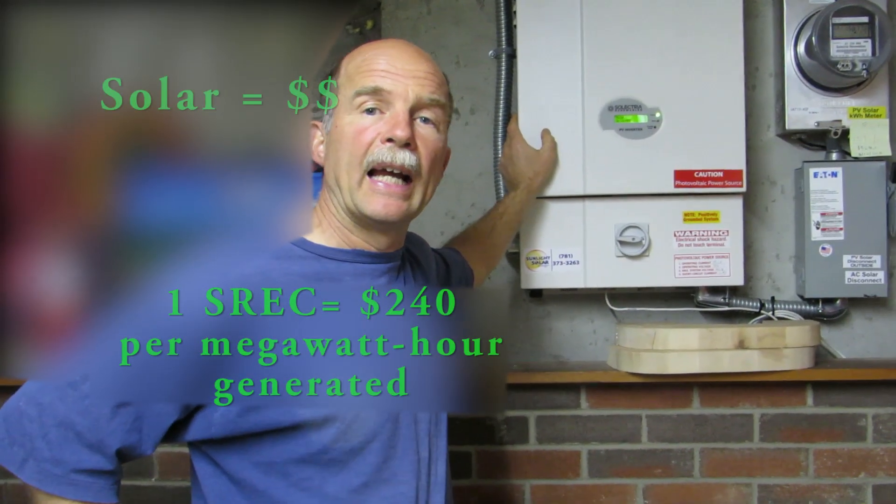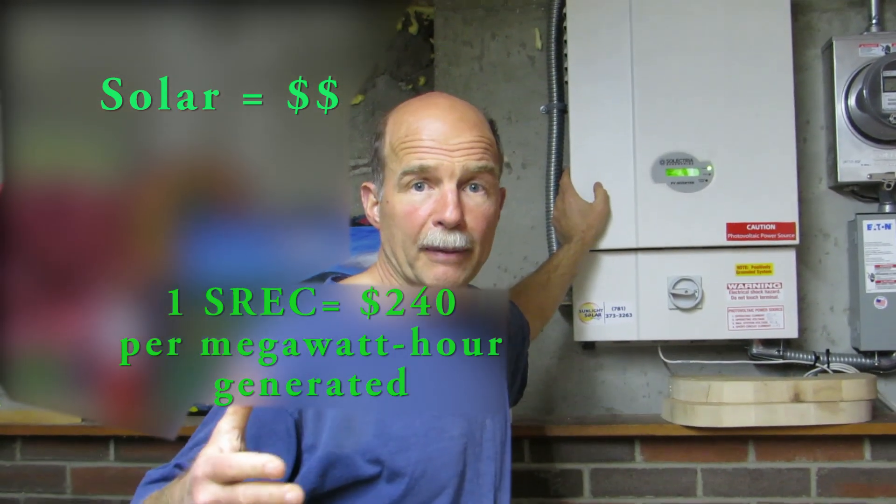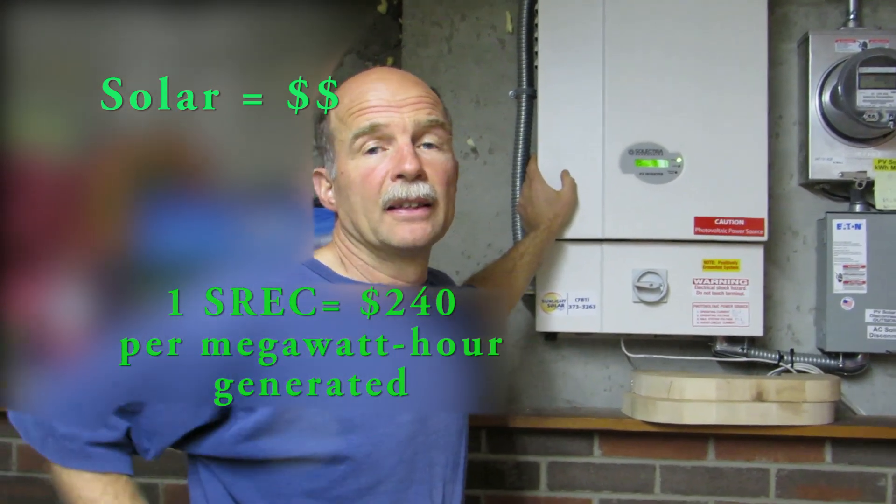That's over the entire history of owning these panels — two or three years. It's not actually the state of Massachusetts that pays you; the electric utilities buy these SREC credits so they can meet state-imposed requirements of generating a certain percentage of their electricity renewably. The utilities are paying about $240 a megawatt hour. In the current program, when you start, you get 10 years of this and they pay you every quarter.